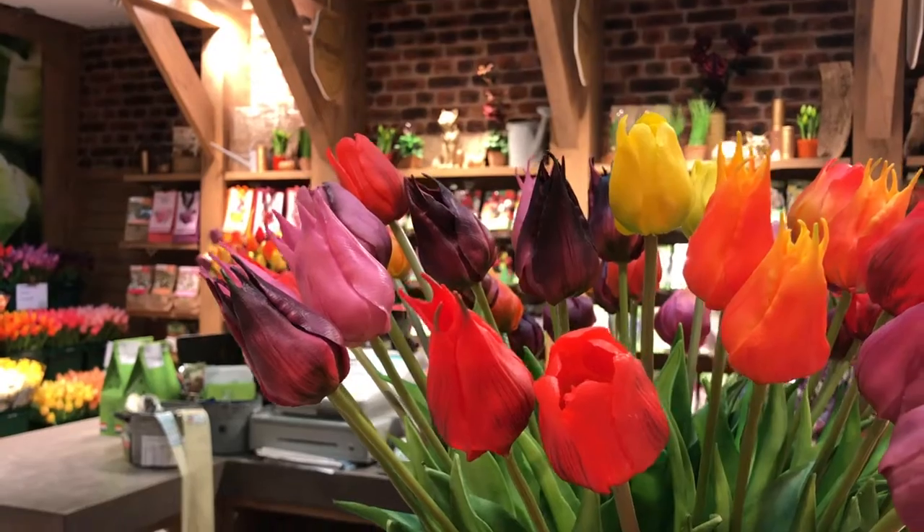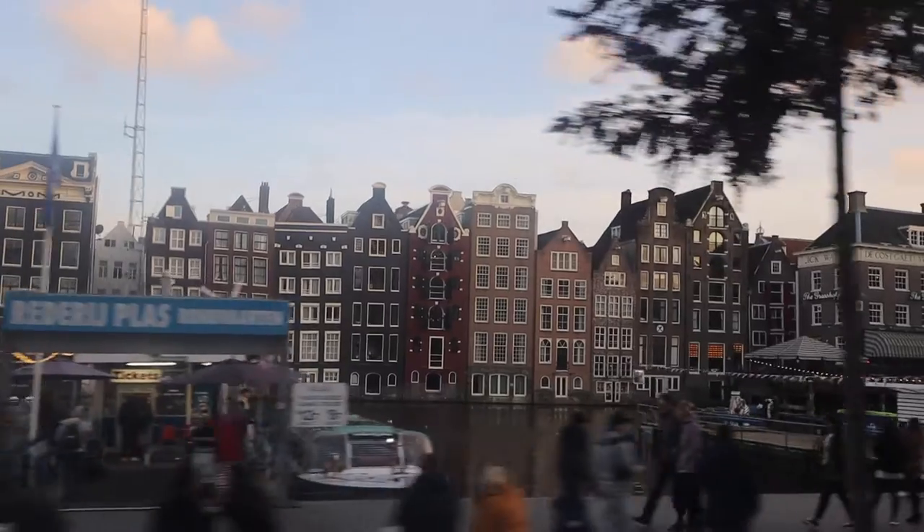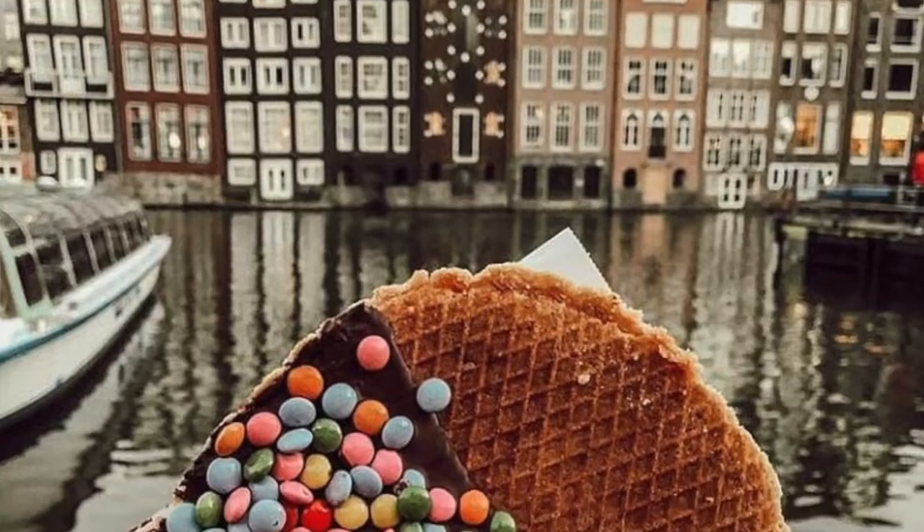When people think of Amsterdam, a few obvious things come to mind: tulips, Heineken, canals, Red Light District, stroopwafels. But what if I told you there's a much more interesting and quirky side to Amsterdam, if only you're willing to delve a little bit deeper.